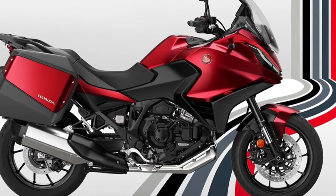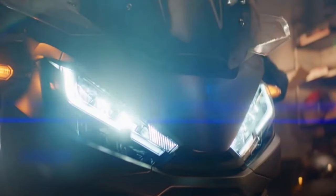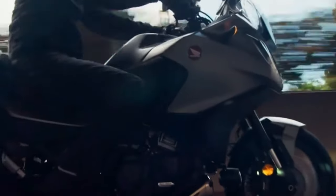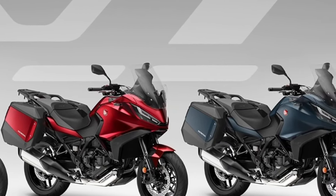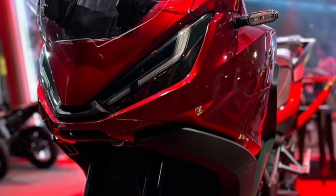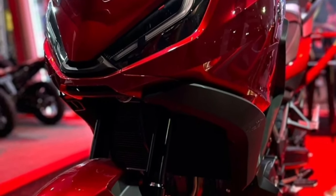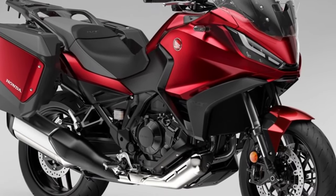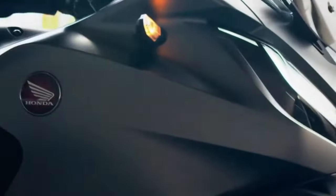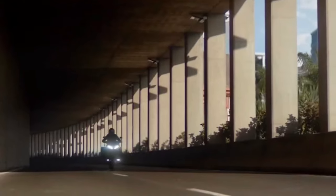Fitted to the two 17-inch wheels are two 310mm discs at the front with four-piston radial calipers and a single 256mm rear disc with a single-piston caliper, with braking also assisted via ABS. Other electronics include throttle-by-wire (TBW), which manages engine performance and character, Honda Selectable Torque Control (HSTC), and wheelie control.